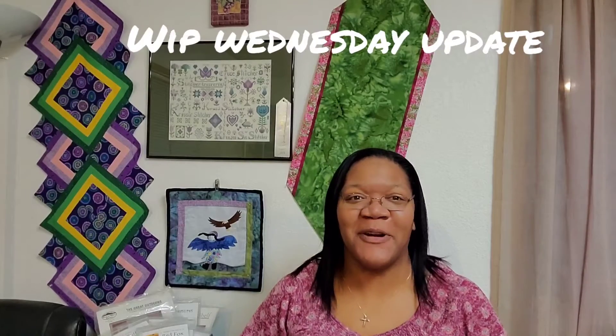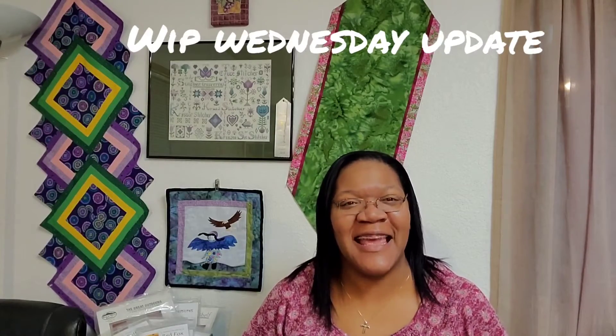What's up crafty peeps? It's a new week, new day, Wednesday. And so that means it's time for a Work in Progress Wednesday update. If you're a returning subscriber, thank you. If you're new here, welcome. I'm Trina and this is Trina Creates.